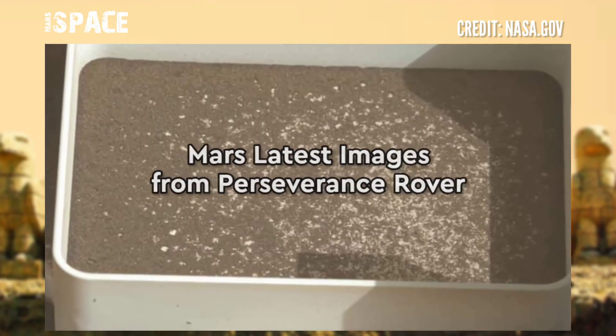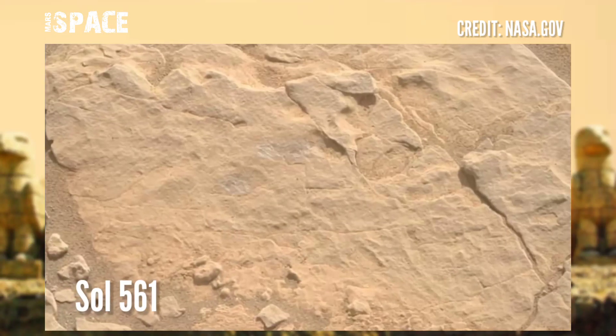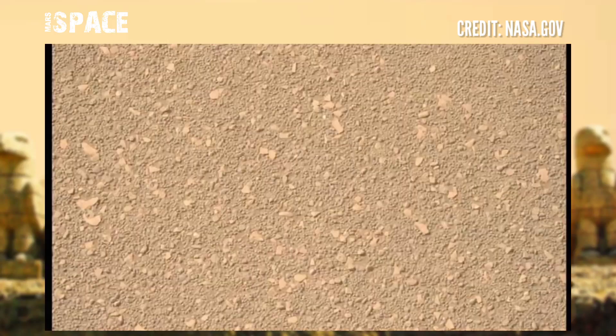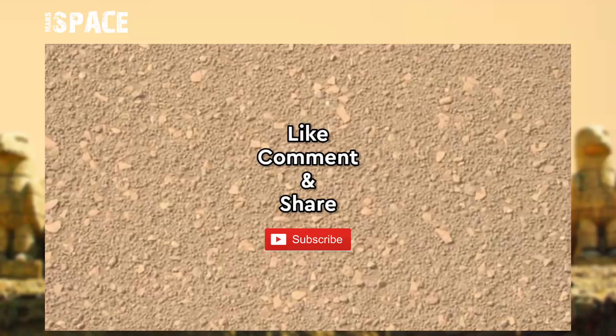NASA's Mars Perseverance rover captured this image at the surface of the red planet on Sol 561 of its mission, on September 18, 2022. Like the video, share it with your best friends, stay connected with us — thanks for watching.